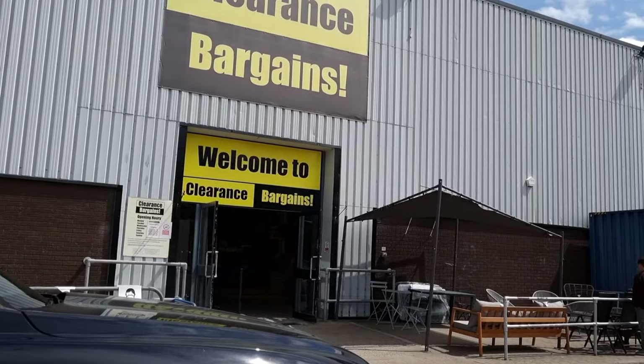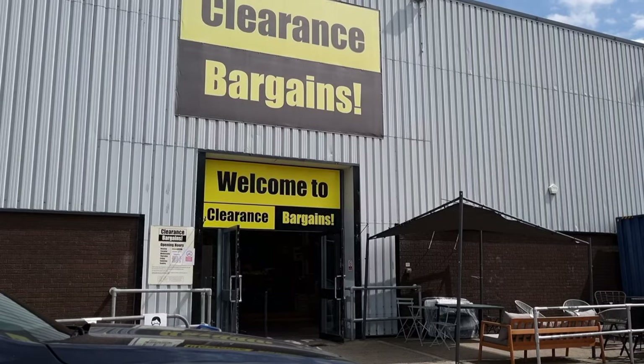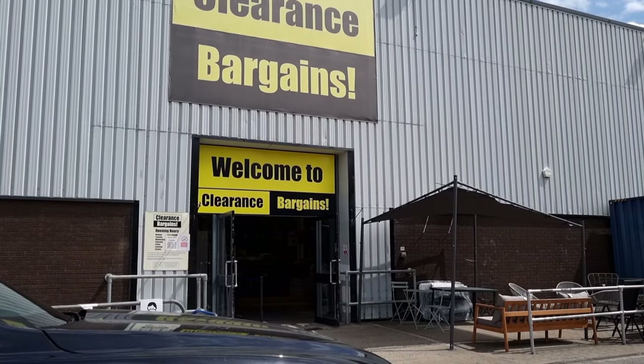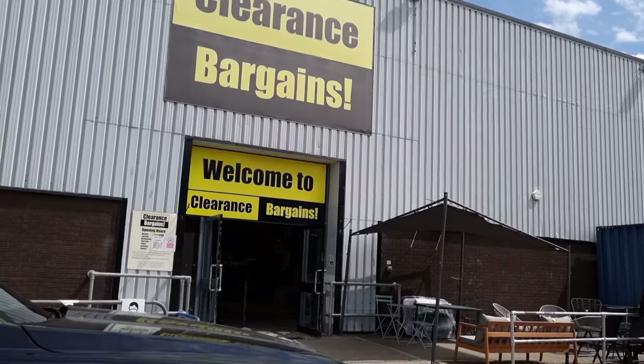Hello, welcome back to another video. Today's video is a little different for me, but I'm going to show you the reason why I will never again pay full price for anything that I want to buy from Argos.